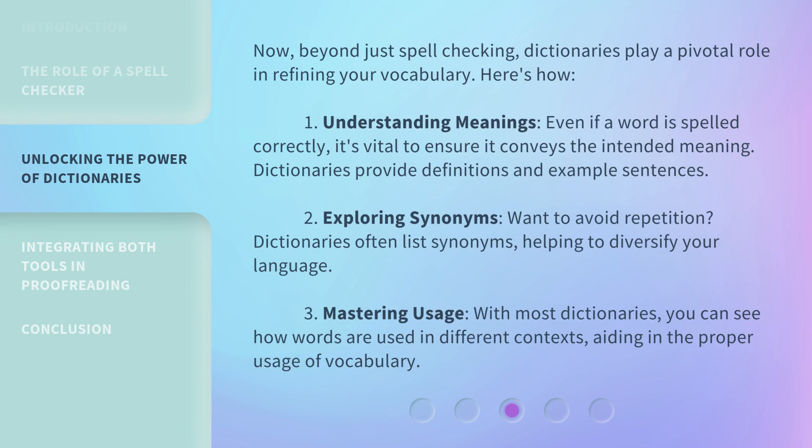Now, beyond just spell checking, dictionaries play a pivotal role in refining your vocabulary. First, understanding meanings: even if a word is spelled correctly, it's vital to ensure it conveys the intended meaning. Dictionaries provide definitions and example sentences. Second, exploring synonyms: want to avoid repetition? Dictionaries often list synonyms, helping to diversify your language.